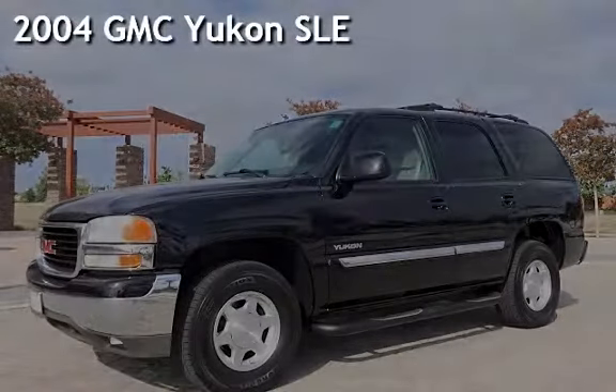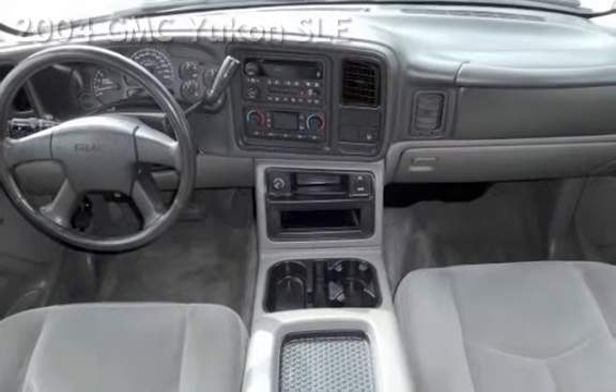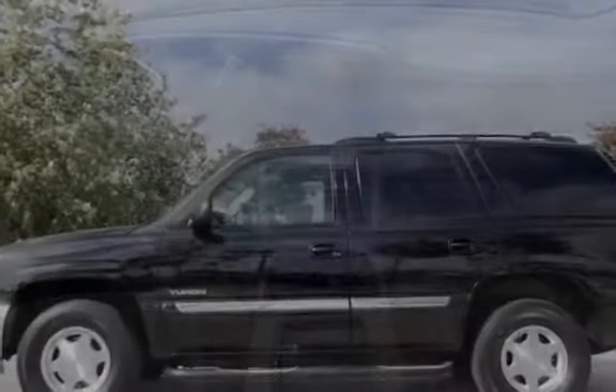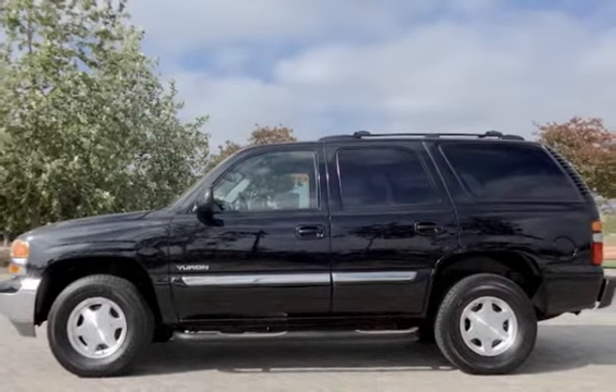Presenting a pre-owned 2004 GMC Yukon SLE. This four-door SUV has an eight-cylinder, 5.3-liter V8 engine, with rear-wheel drive and an automatic transmission.